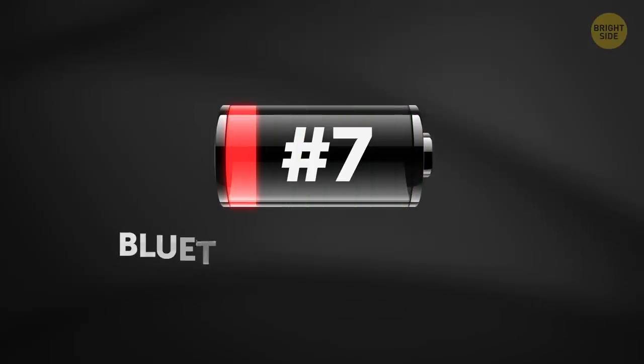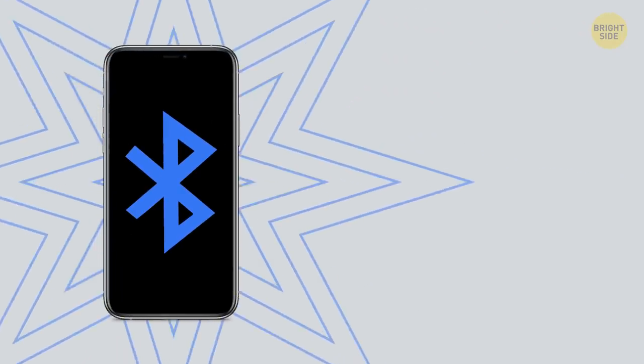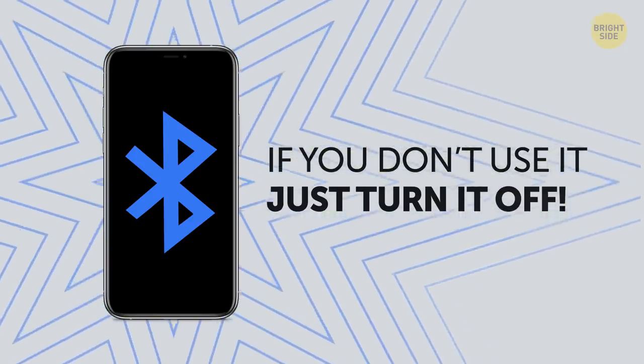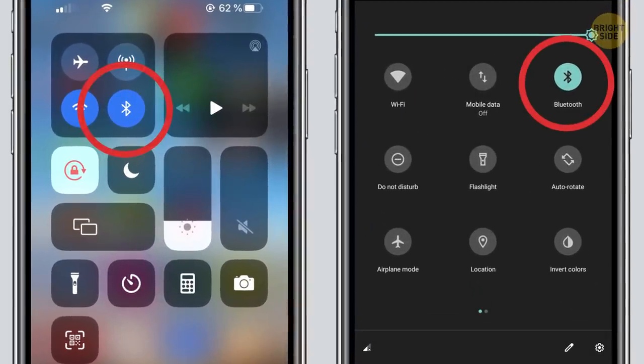7. Bluetooth is always on. On most devices, Bluetooth is on by default even if you don't use it much. So if you don't, just turn it off. Your phone battery has to work harder if Bluetooth is on, since this feature requires power to constantly search for other devices. Most phones let you control Bluetooth from the quick settings menu.